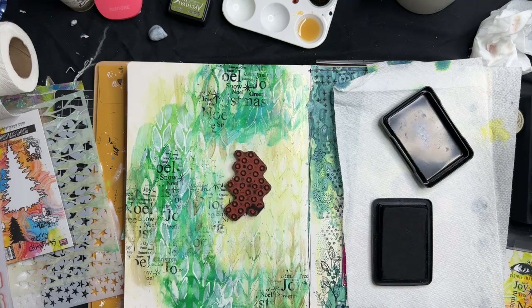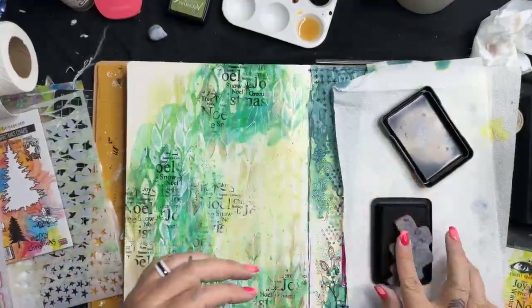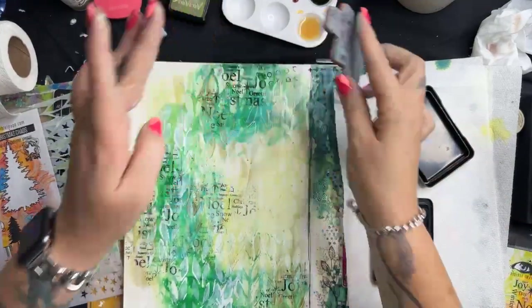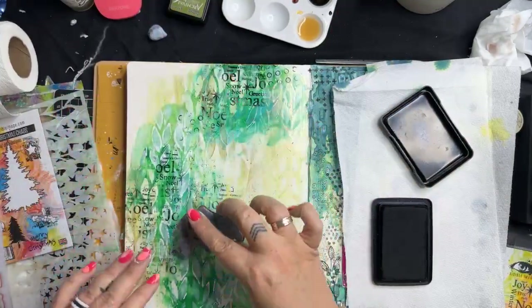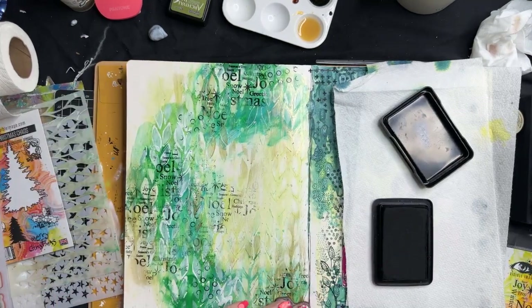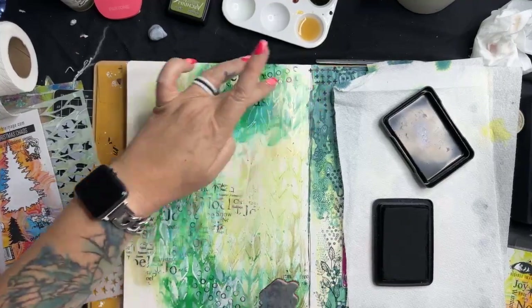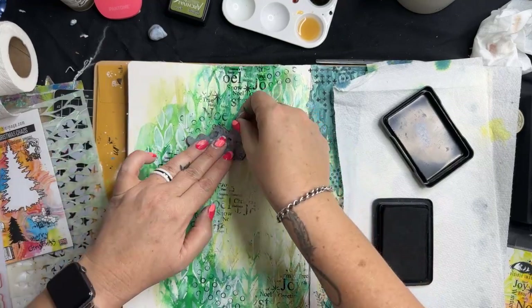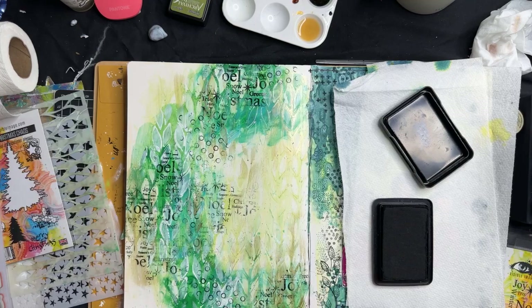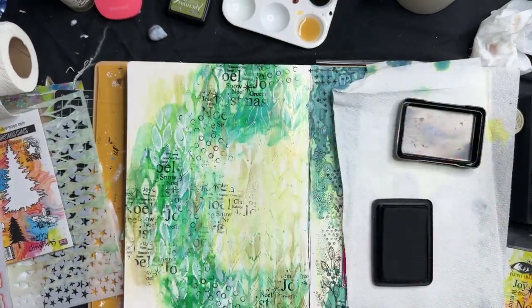Here is my Tracy Scott Paper Artsy stamp, and again I'm going to use this organically for a few little spots around the place — creating a shape. Knowing when to stop is important — I shouldn't have done that last one. But that's okay.